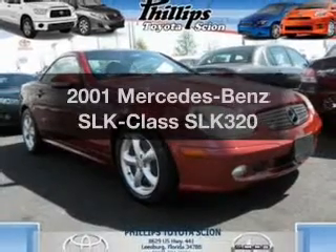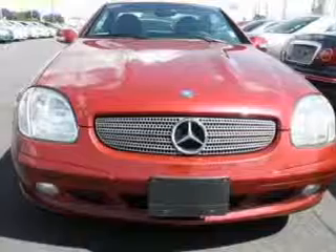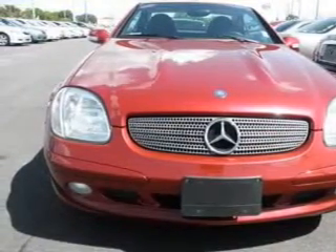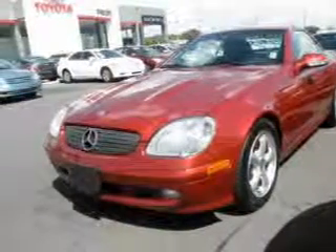Presenting the 2001 Mercedes-Benz SLK Class. Travel the roads in style and comfort in this great vehicle with a reliable six-cylinder engine. The powertrain includes rear wheel drive driven by an automatic transmission.